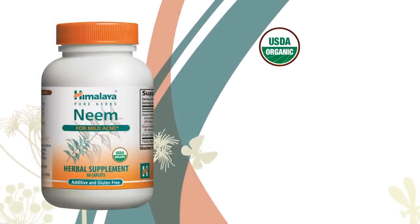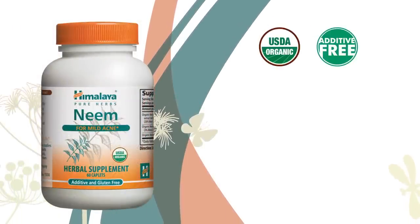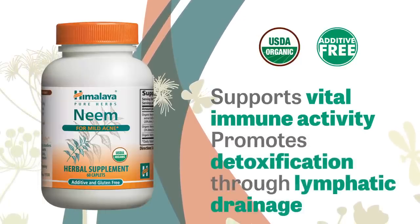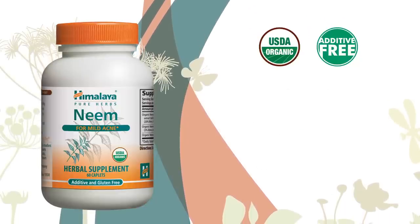Himalaya's Neem is certified USDA organic and is additive-free. Neem also supports vital immune activity and promotes overall detoxification by supporting lymphatic drainage, an important avenue of detoxification that contributes to overall wellness and vigor.